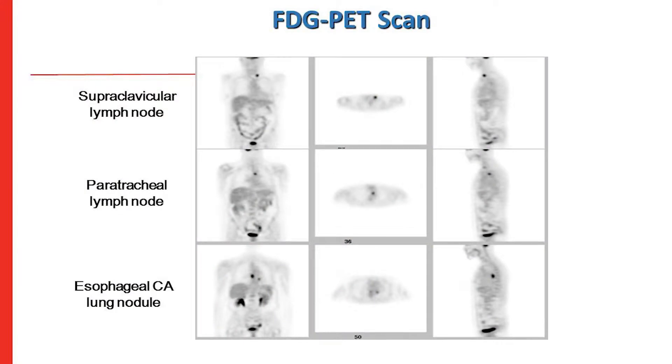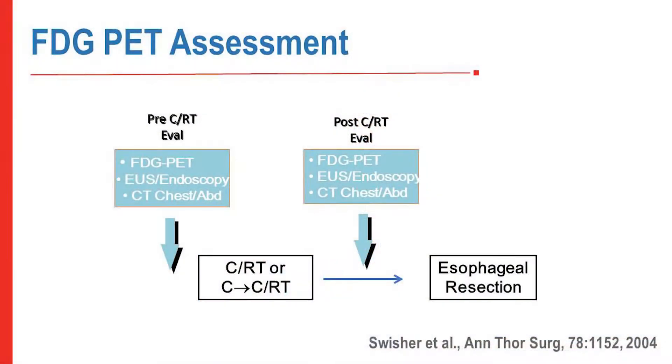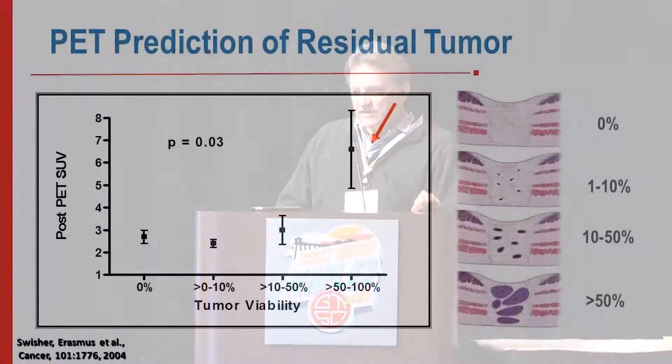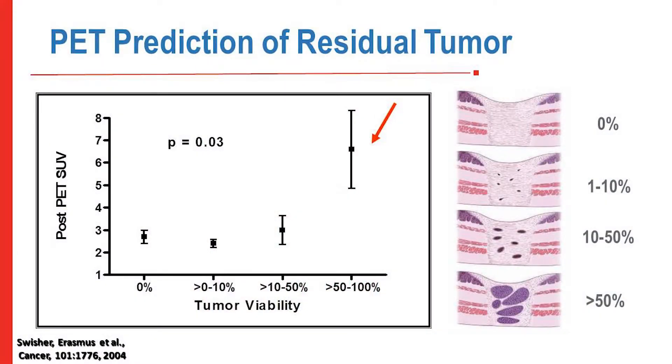What about PET scan? We know PET is very sensitive at identifying metastatic disease — could it help pick out patients who achieved a pathologic complete response? We evaluated patients with locally regionally advanced esophageal cancer with PET, endoscopy, and CT upfront, then again four weeks after concurrent chemoradiation, and all patients underwent resection. The post-treatment PET is good at distinguishing macroscopic residual cancer but really cannot distinguish less than that.